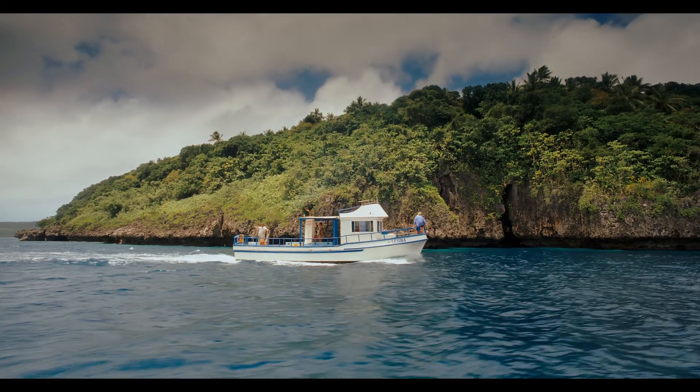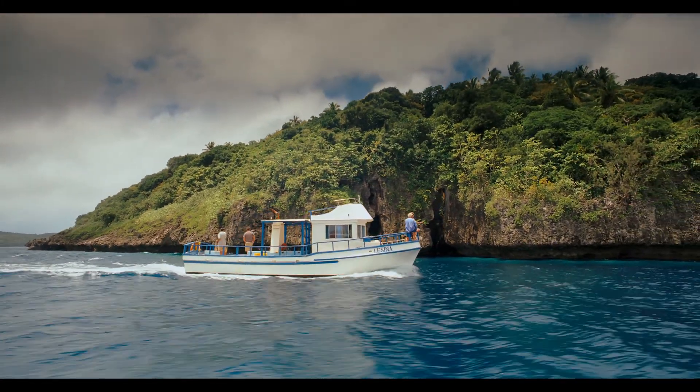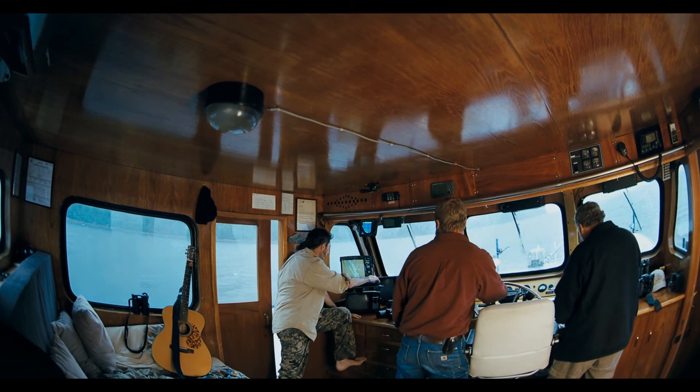We really count on the ocean users out there, especially the tour industry — the whale watch companies, the snorkel trips, the dive operations. They're out there on the water each and every day. They're an immense help in helping us find the animals, reporting, documentation, and assessment. It's the foundation of our effort. It all starts there.